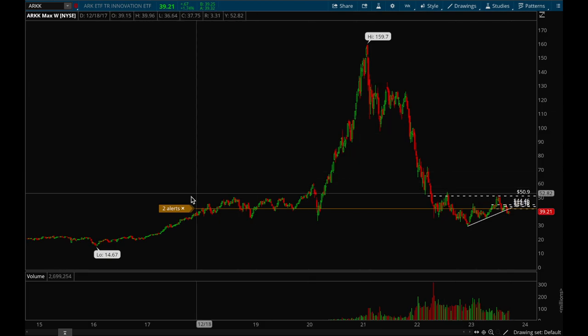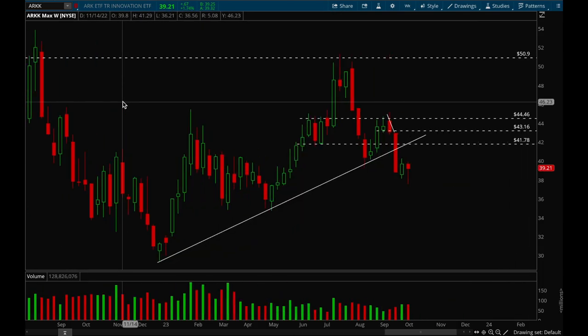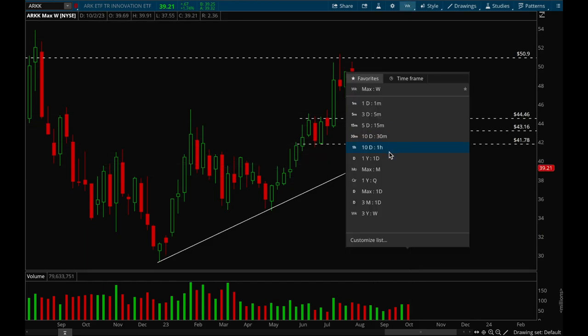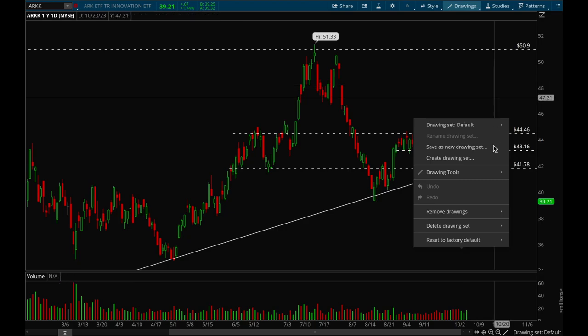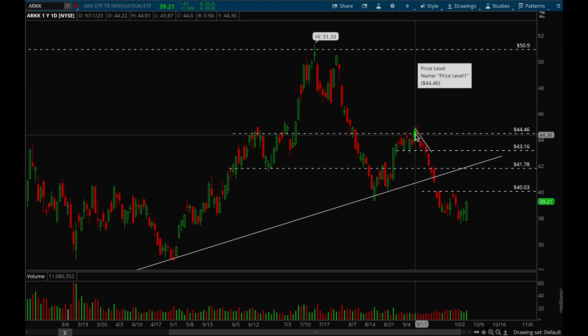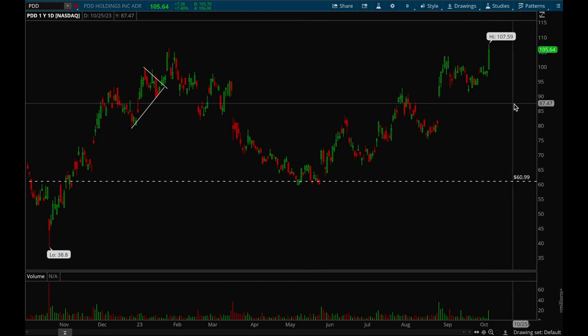Now let's take a look at ARKK to see how growth stocks are doing. ARKK definitely broke its uptrend and this week it formed a hammer, which is a positive. On the daily chart it looks like it's trying to form a bottom potentially, but still really weak action — it needs to reclaim that 42 level ASAP to start building a trend. The next level of resistance would be that 40 level, and if it can take that out that would be bullish. Overall ARKK still looks really really weak here, so this would definitely be an avoid for me.